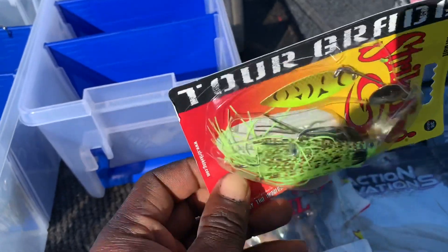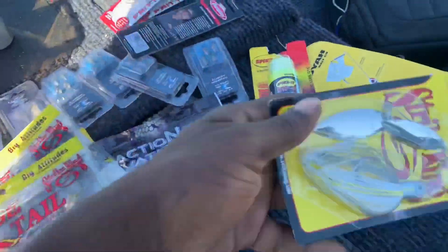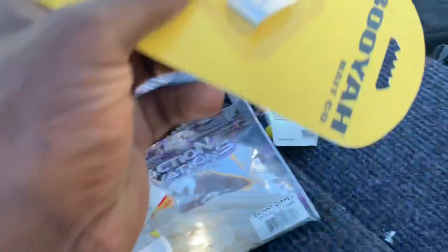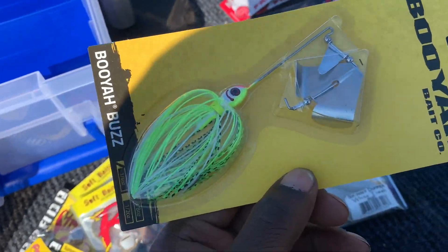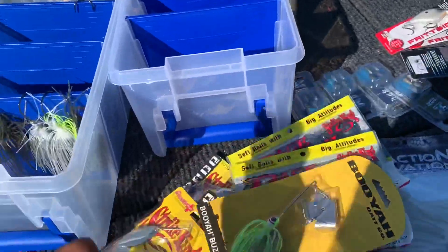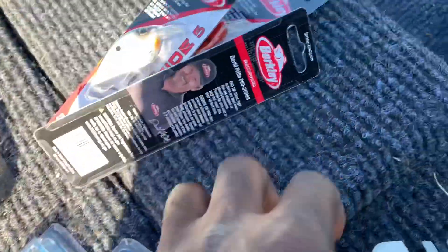This color is nice for super dirty water — this would definitely work. And this one is more of a natural shad color for when the water is cleaner. We didn't get any topwater fish last time, but I might throw topwater in the morning and see what I can get — maybe land that five-pounder. I also stocked up on some tungsten weights.